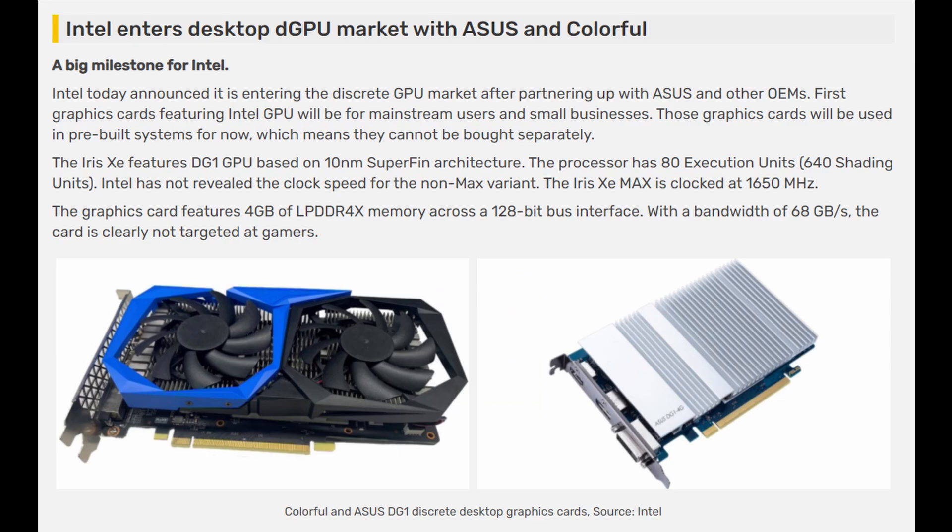The DG2 is the one that gamers should be waiting for — it's going to be competing with Nvidia and AMD's current lineup of graphics cards. This article from VideoCards has the headline: 'Intel enters desktop DGPU market with ASUS and Colorful.' Looking at the photos, you can see the GPU has a heatsink on it, so it's not all that powerful.